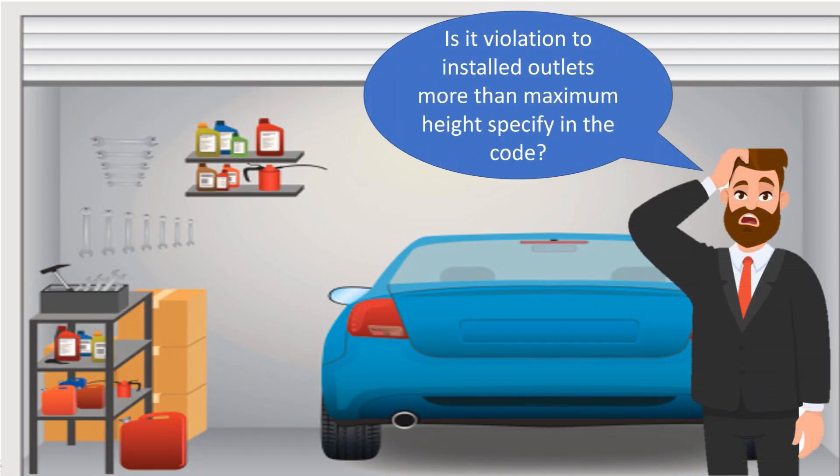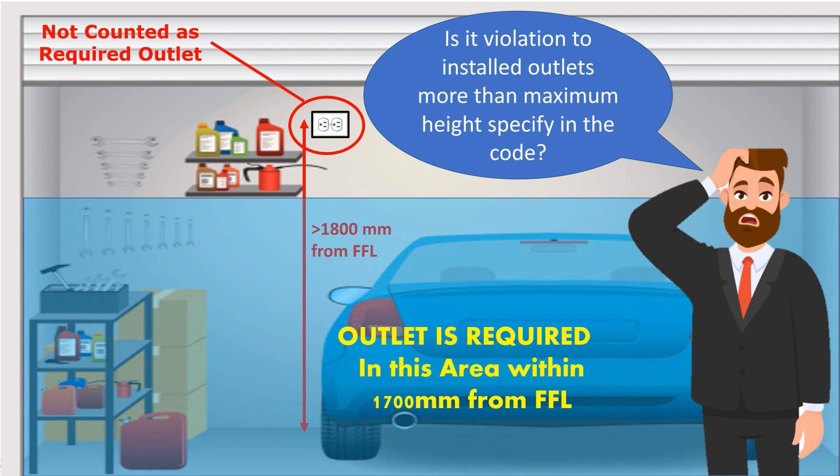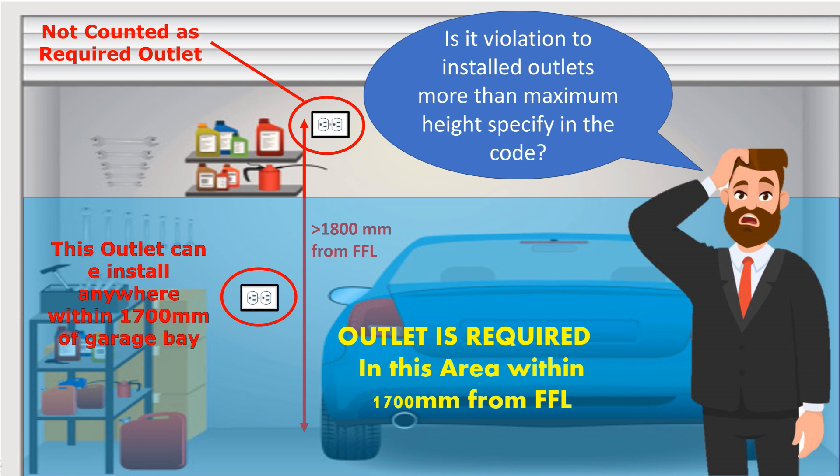Does this mean outlets cannot be installed above the maximum height specified in the code? You can still install outlets above the maximum height, but these outlets are not counted as the approved required outlets. For example, if the code requires a receptacle outlet in every bay of the garage, but you installed the outlets at 1,800 mm above finish floor level, those outlets are not complying with the code — you must install other outlets within 1,700 mm above finish floor level.